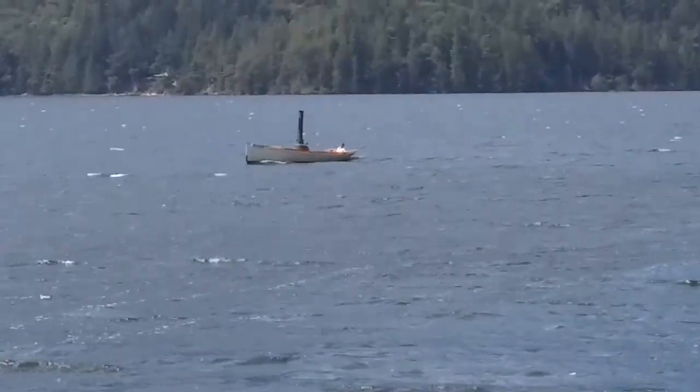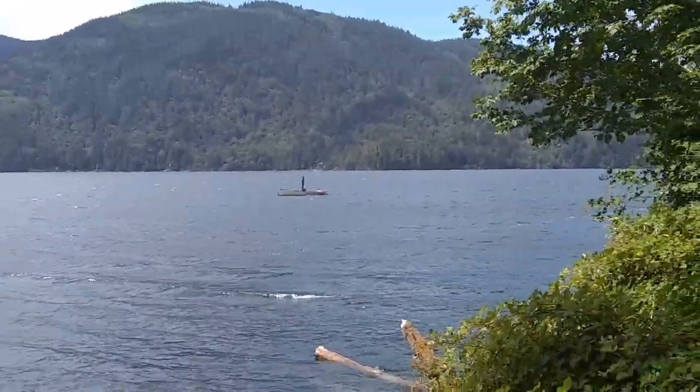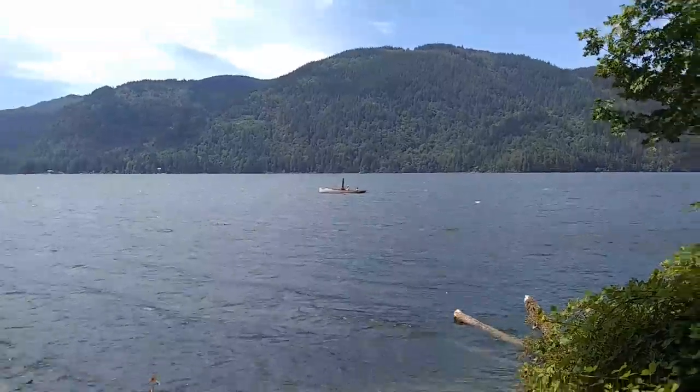This appears to be a small replica of a steam powered yacht, motor yacht, corset, whatever you want to call it, out on Lake Whatcom in Washington State.